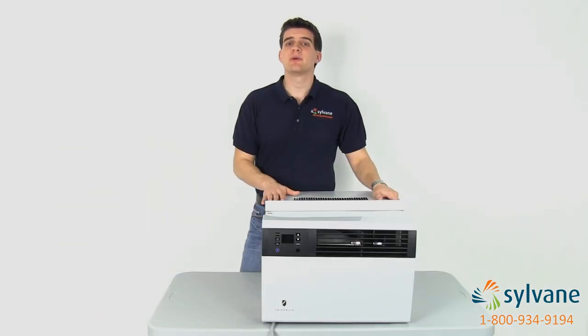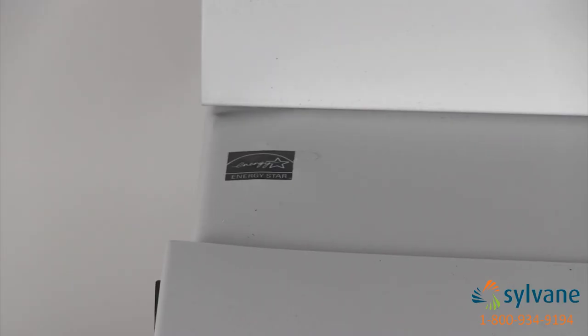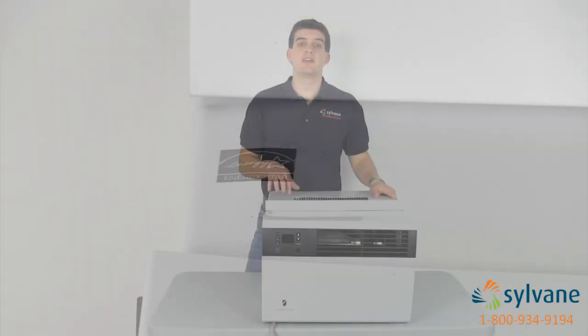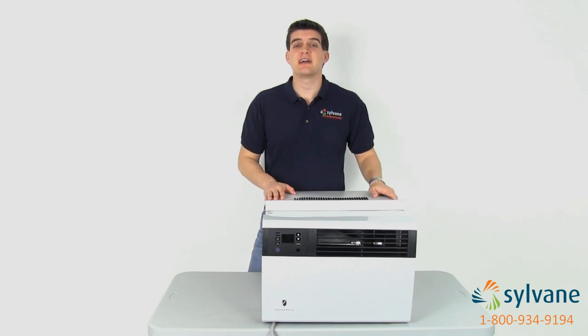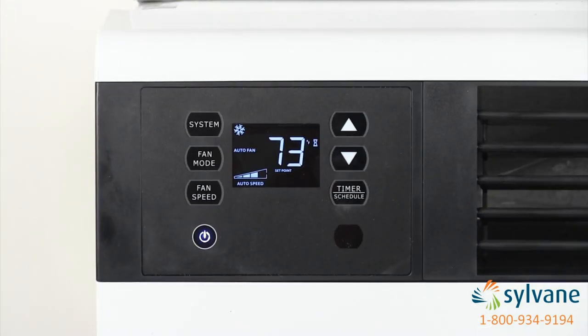These energy and money-saving features help many models earn the ENERGY STAR qualified distinction. Another feature that ensures your space is always comfortable is the automatic restart, which allows Cool ACs to automatically reset to the last program settings once power is restored after an outage.